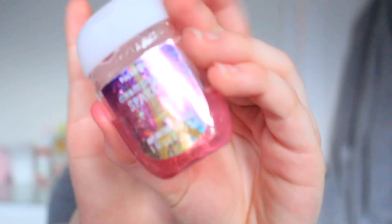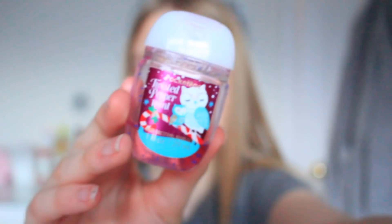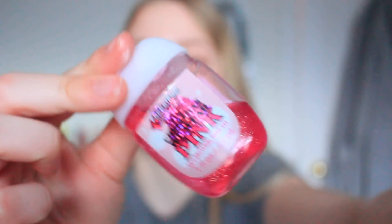Next I have three Bath & Body Works PocketBac hand sanitizers — I ordered these from eBay since I haven't been to America. The first is Champagne Sparkle with a gorgeous Eiffel Tower and glitter packaging. The second is Twisted Peppermint in their older Christmas packaging — it smells amazing if you like minty scents. The third is On Christmas We Wear Pink, also Christmas-themed with beautiful packaging that smells like sweets without being sickly. I really recommend all of these.